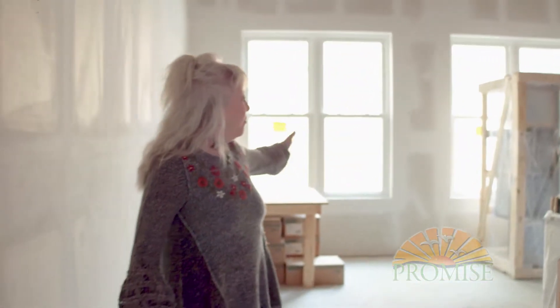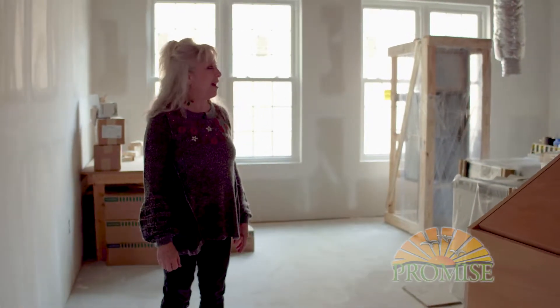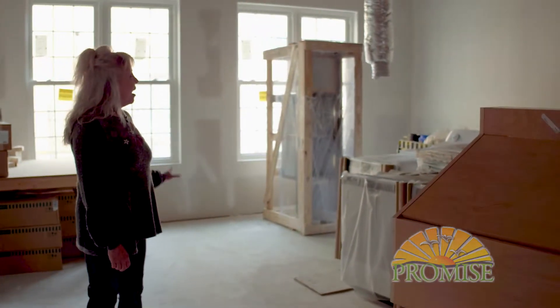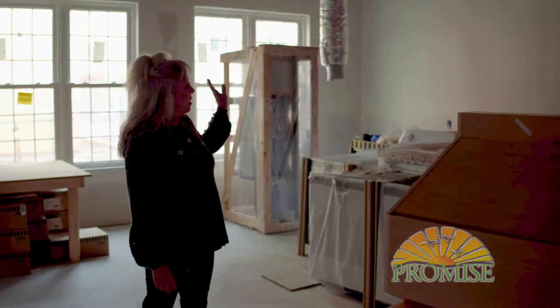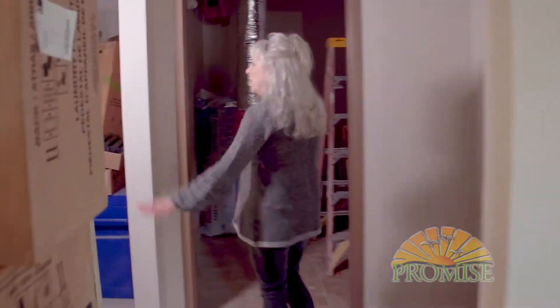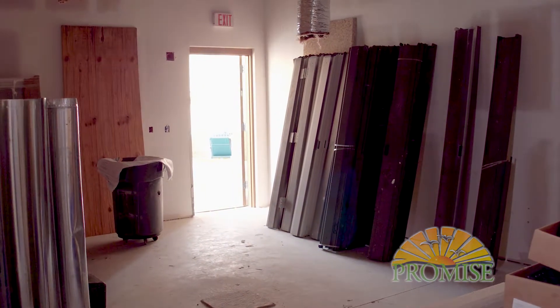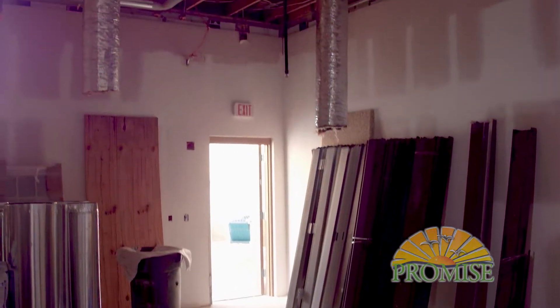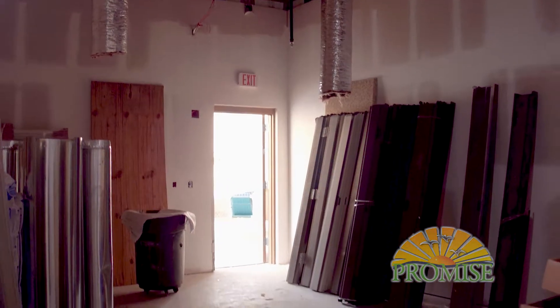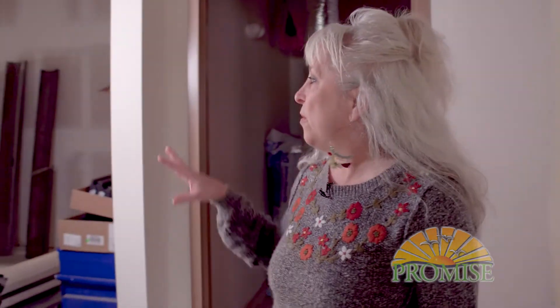Over in this space, we're going to have pottery wheels because we're going to be creating pots and throwing clay on the wheels. We have a large sink space over here and a library for art books. This is going to be our kiln room where we dry out all of our ceramics and clay pieces and fire them. We're going to have a front-loading kiln so that Promisers who only have wheelchairs will have access to load the kilns.